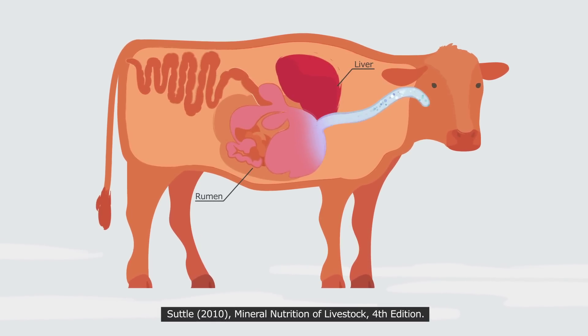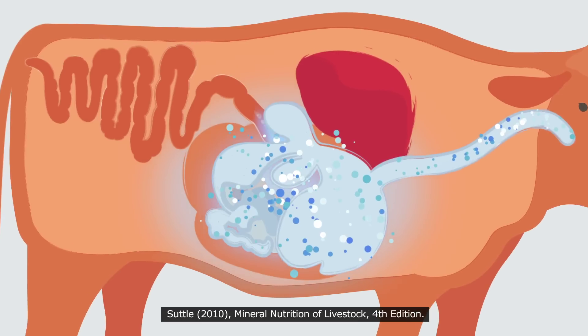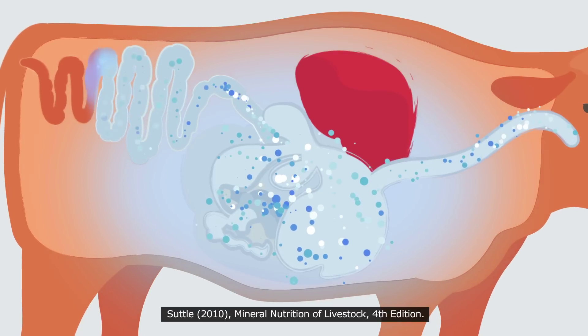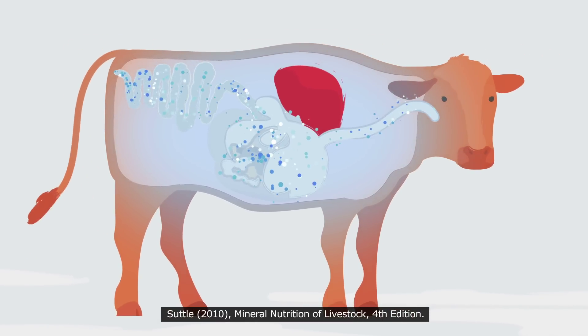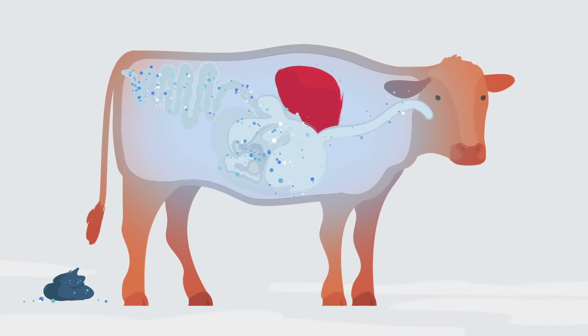However, the complex rumen environment interferes with optimal trace mineral absorption. Depending on the mineral, absorption can range from 1% to 30%. Therefore, most of the orally consumed trace minerals are excreted in the dung or urine, making it very difficult to effectively top up trace minerals during critical events.